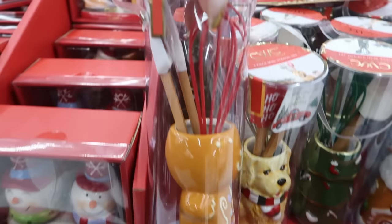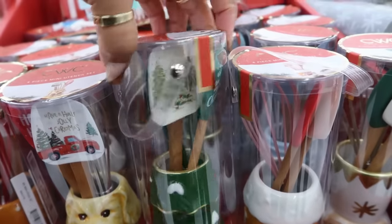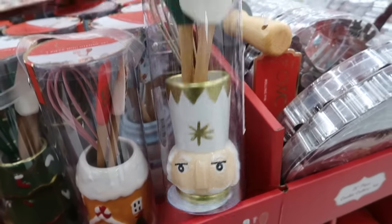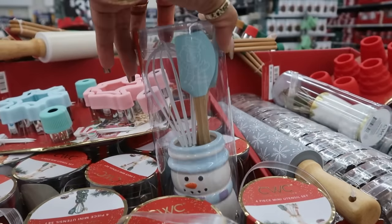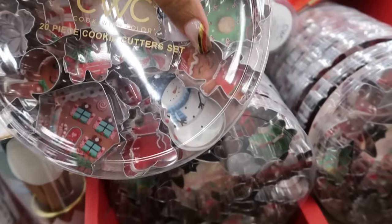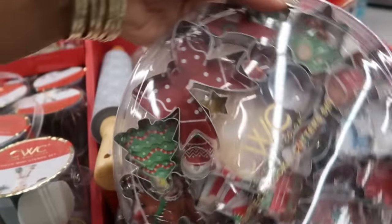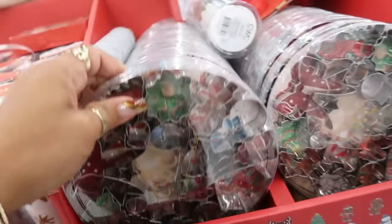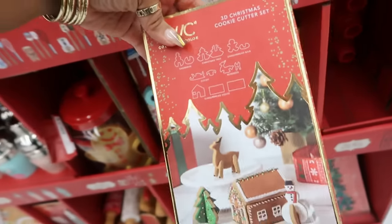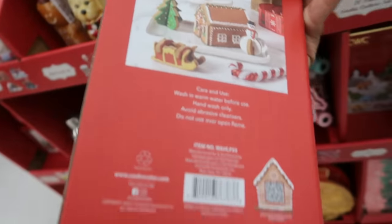You have the mini crock set with little spatulas — there's a dog, a Christmas tree, and they all come with spatulas and a whisk. There's also a soldier and a snowman. There are 20-piece cookie cutters with lots of shapes — a gingerbread girl, a house, a boy, a bow. And 3D Christmas cookie cutters: a gingerbread house, reindeer, tree, sleigh, and snowman.